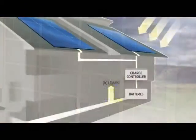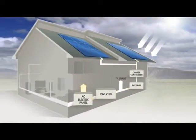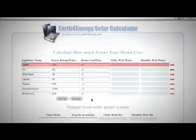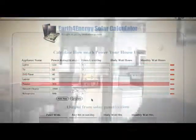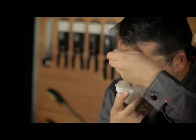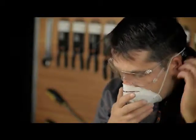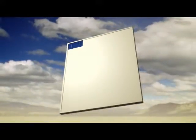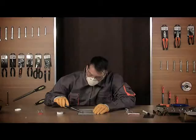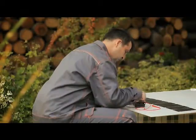Our tutorial video contains detailed information on solar panel building, such as the process of solar power conversion, the tools you're going to need, detailed schematics on calculating the amount of power you'll need to power your household, and the size of the panel accordingly, and safety precautions you have to take. We then move on to the actual demonstration of making a solar panel. You'll learn how to solder solar cells, make stringers, test the panel, and more.